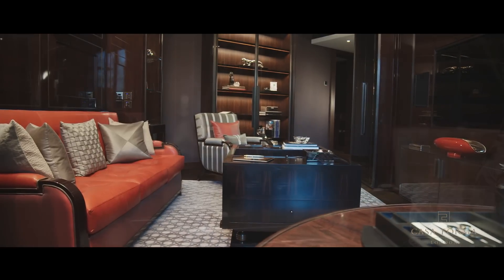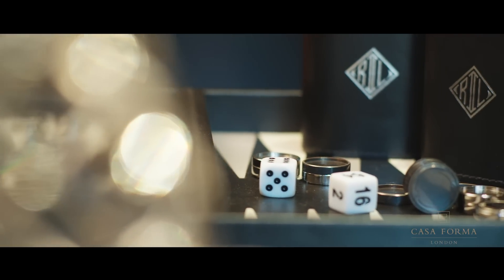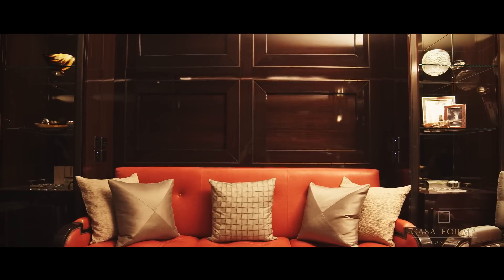One of the four original bedrooms has been converted into a multi-function study room, which can also transform into a games room. The furniture is made from stained solid Indian rosewood in piano high gloss finish, and with the kids skin bespoke leather sofa able to convert into a large guest double bed, this room can also easily be turned into a bedroom.